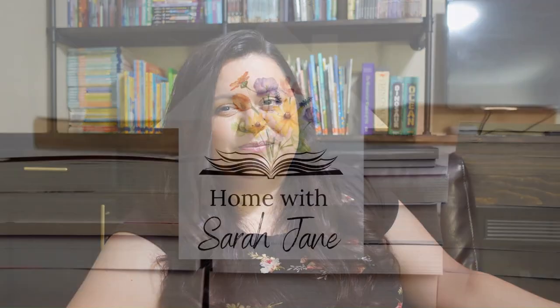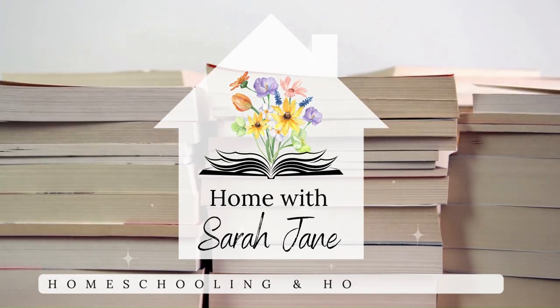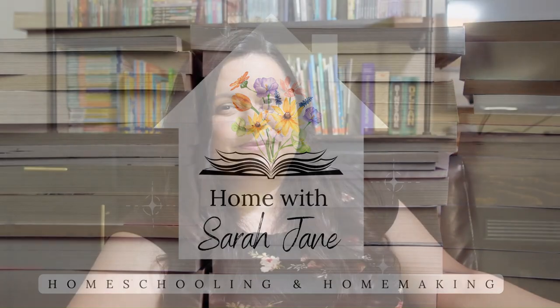Hello friends and welcome to my channel. Today I wanted to share the 2023-2024 homeschool spaces that I created for the new homeschool year. If you're new here, hello and welcome. My name is Sarah and I'm a homeschooling mom to two girls ages 11 and 14. And if you're a returning subscriber, thank you so much for stopping by once again — I really do appreciate you.